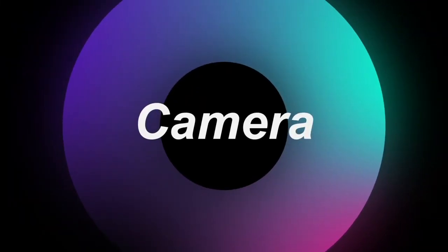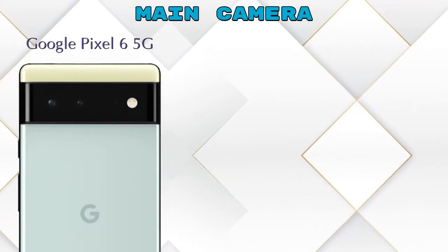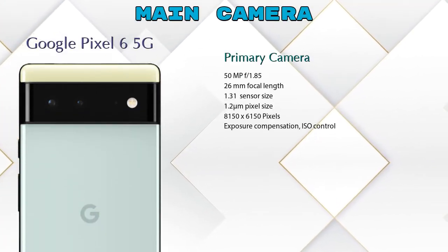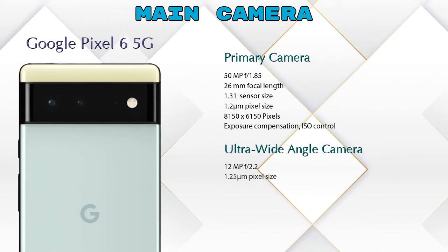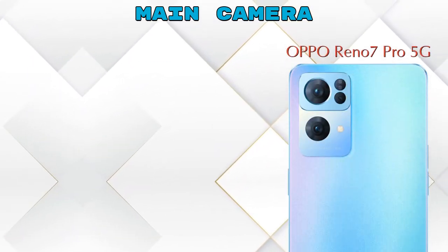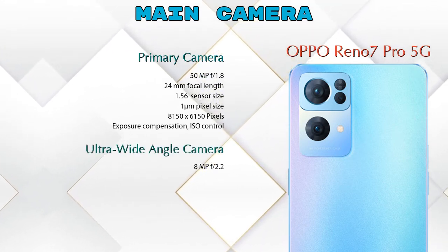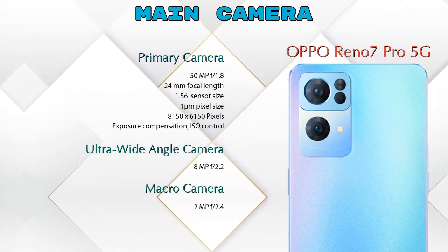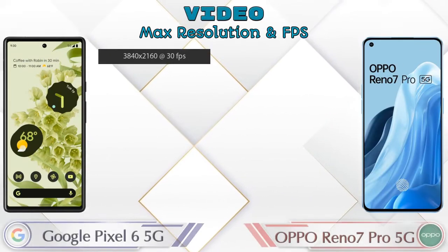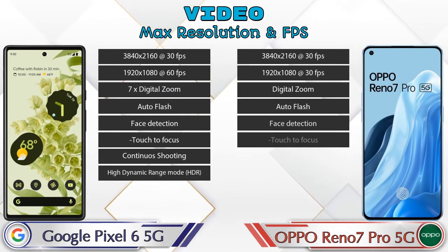Let's see the detail about our favorite feature: camera. First, talking about the rear camera — we can see two cameras in Pixel 6 5G: a primary camera and an ultra-wide angle camera. In Reno 7 Pro 5G we can see three cameras: a primary camera, ultra-wide angle camera, and a macro camera. For video camera, both phones have eight different types of features available.